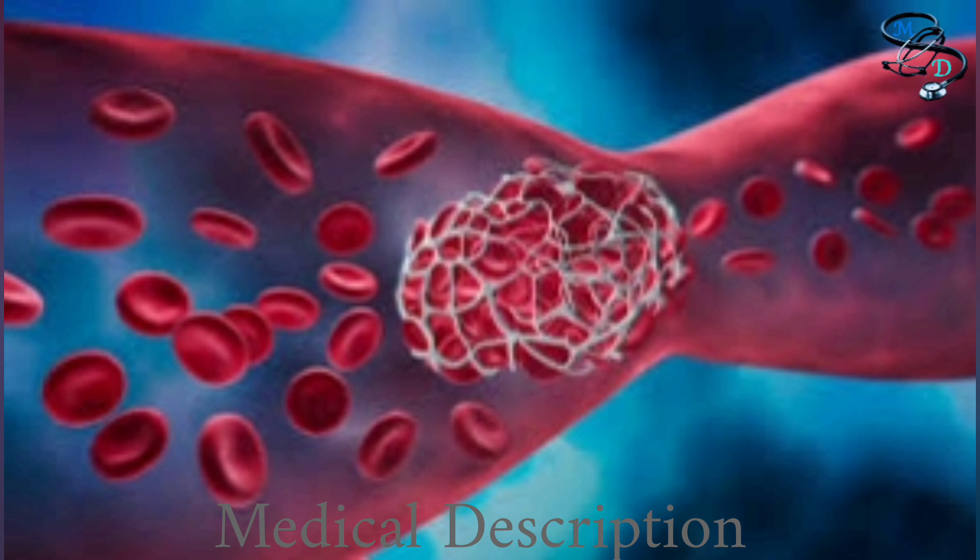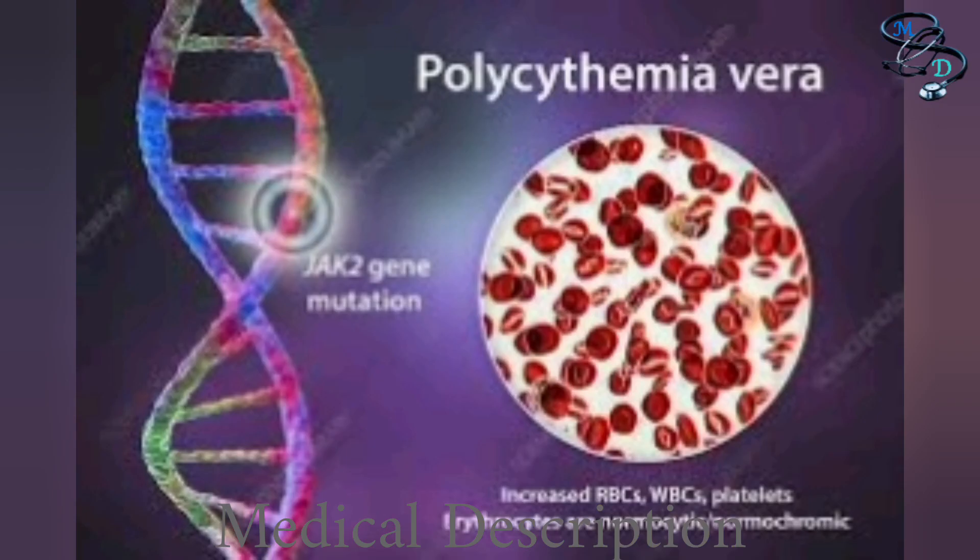Polycythemia vera is a form of chronic bone marrow disorder that usually is not an urgent threat. With regular treatment it can be managed well for many years, but in some people it does progress to other more aggressive blood disorders, including, but rarely, acute leukemia.